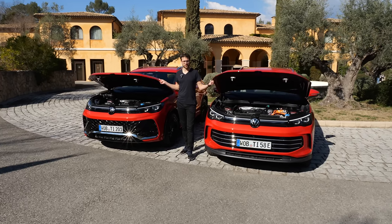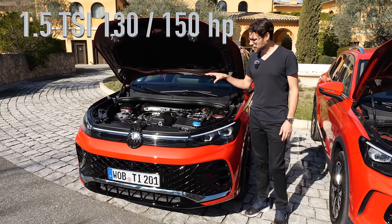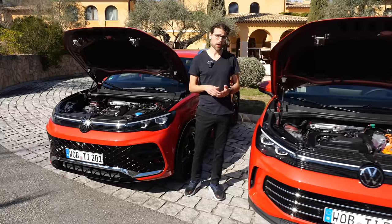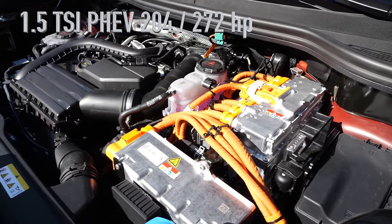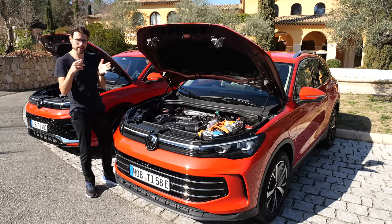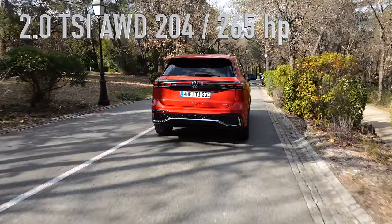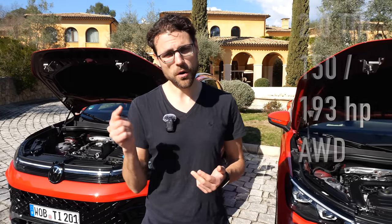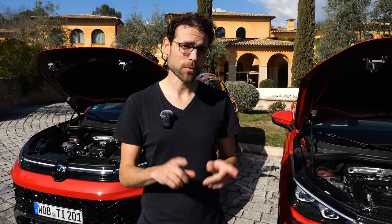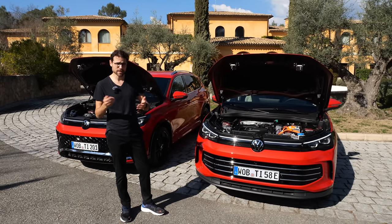As for engines: there's a 1.5 TSI as the base engine in two power specs — the 150-horsepower version does around 9 seconds 0-100, always with mild hybrid MHEV system and 7-speed DSG dual-clutch. On that 1.5 TSI base is also the plug-in hybrid, new with a 20-kilowatt-hour net battery and 80 kilometers or 50 miles of real-world range — massively improved. There will also be a 2.0-liter TSI with all-wheel drive and a 2.0-liter TDI diesel in two power specs, the bigger at 193 horsepower with all-wheel drive and the highest towing capacity at 2.3 tons.